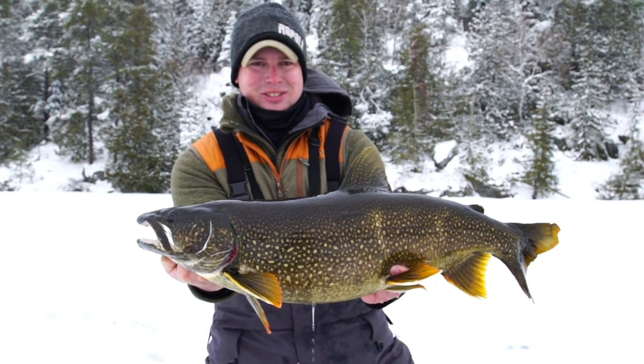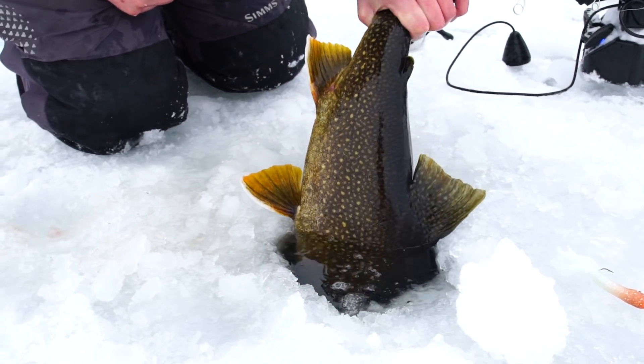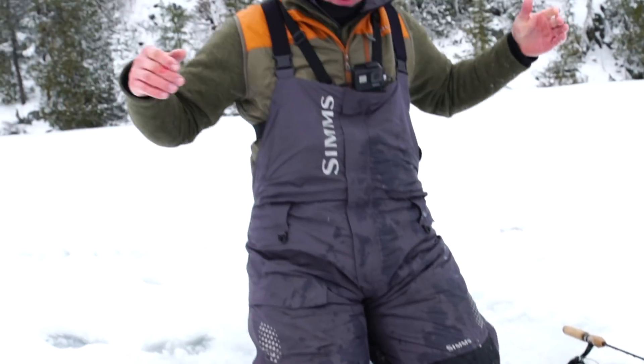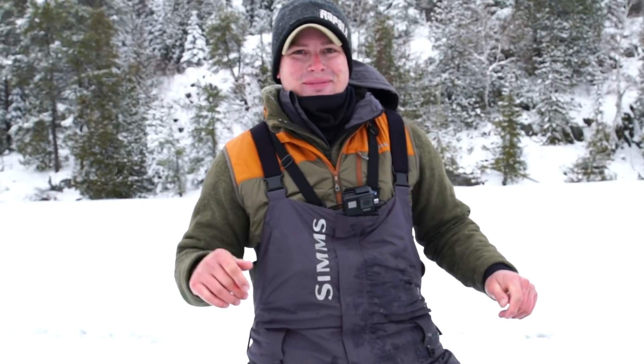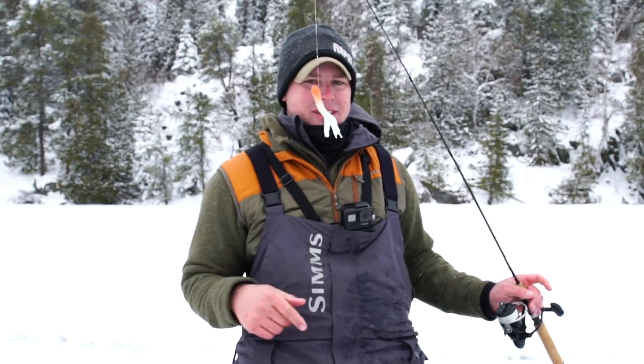A lot of fish — Jess just missed one. Hopefully we can get one more for you guys. See ya! That was awesome, so worth it. I'm going to go through with you guys quick why I think I caught this one and not the other ones.